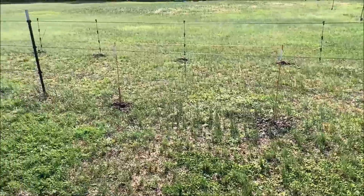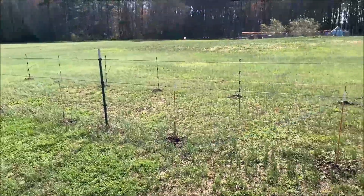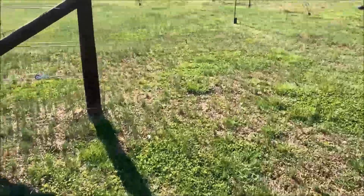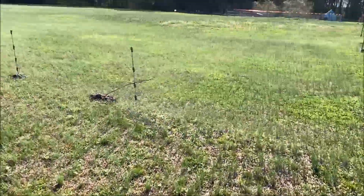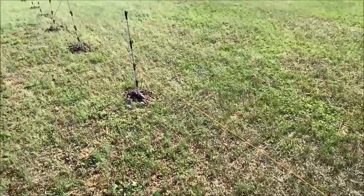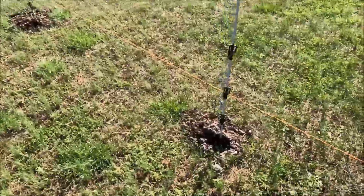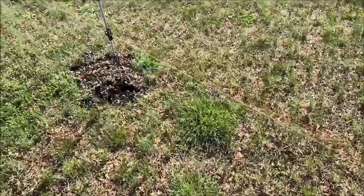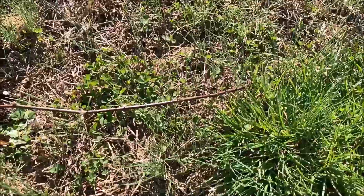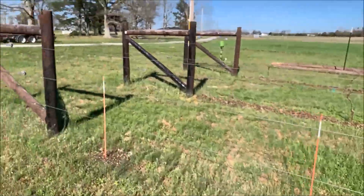Those are all really tiny. This is a trellis I'm starting brand new this year of Concord seedless grapes. This is a bunch of Loch Ness blackberries — these are baby plants that we self-rooted from a trellis over by the dog run. We're going to do a whole 90-foot trellis. You can see we just planted these a week ago and they're just barely starting to leaf out.